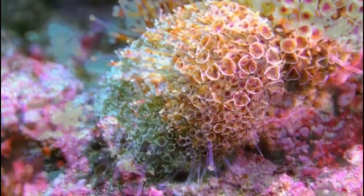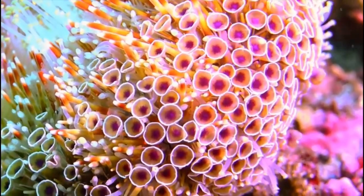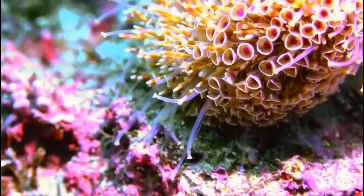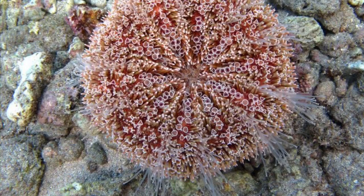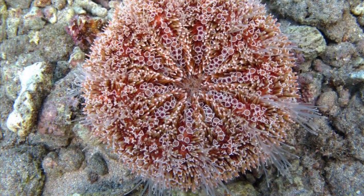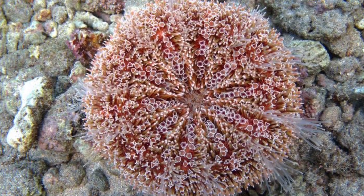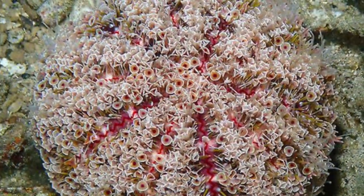What makes this sea urchin different from many others is that it is very venomous — it has actually killed people before. It also has flower-like appendages called pedicellariae, which can hold rubble, sand, and other material to protect the urchin from sunlight, since many sea urchins are sensitive to light.